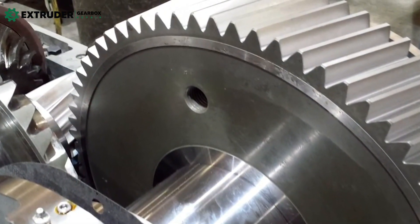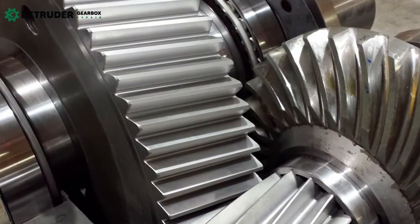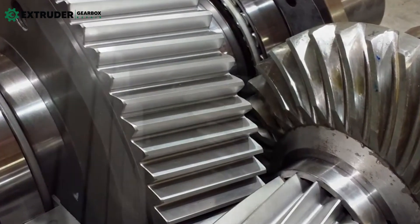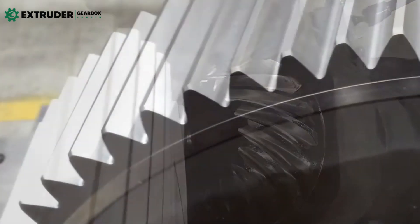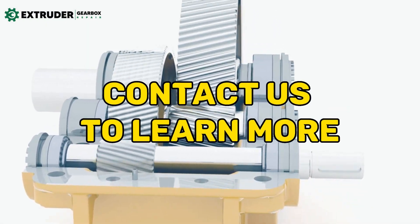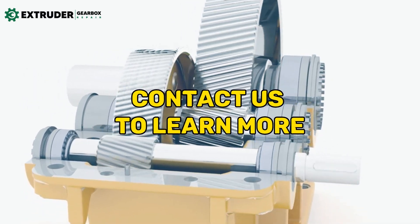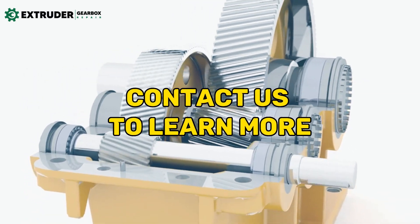These advancements in industrial gearbox technology have reduced operating costs, increased productivity, and reduced downtime, making industrial gearboxes a critical component in various industrial applications. So why settle for less when you can have the best? Innovations in industrial gearbox technology have come a long way, and we're excited to see where it goes from here!